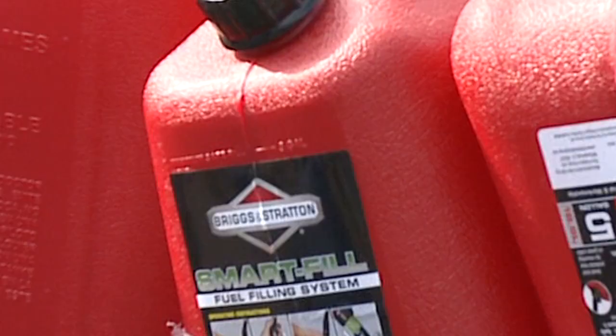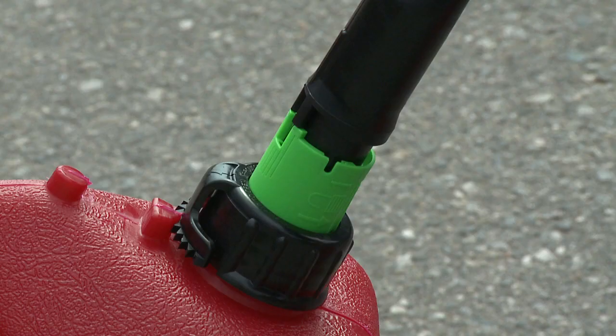Today we asked citizens to bring their old gas cans — the type that don't have the new spill-proof and vent-proof features — to swap out for a new, more environmentally friendly can. We're swapping out two and five gallon cans made by Briggs & Stratton. They're the new style that are environmentally friendly, and that's actually the only kind you can buy at the store today.